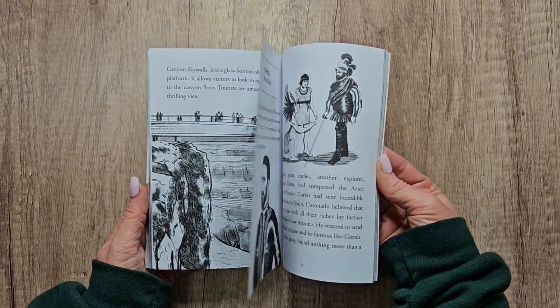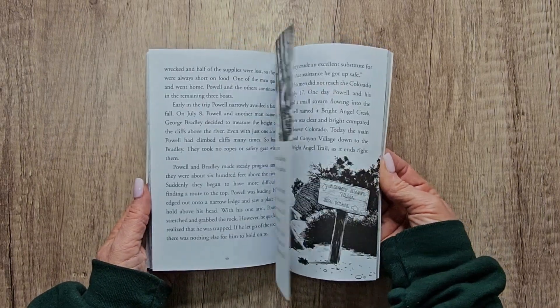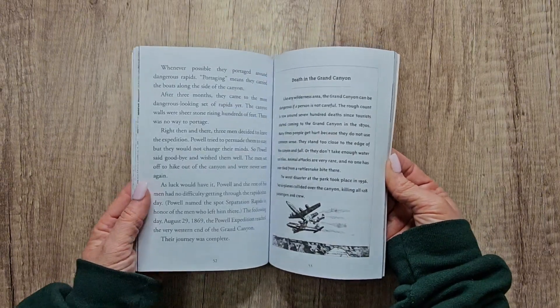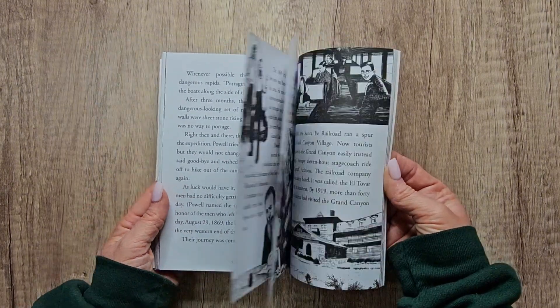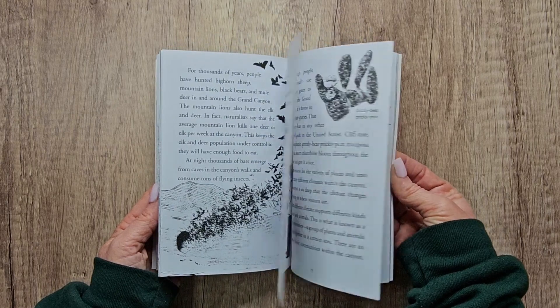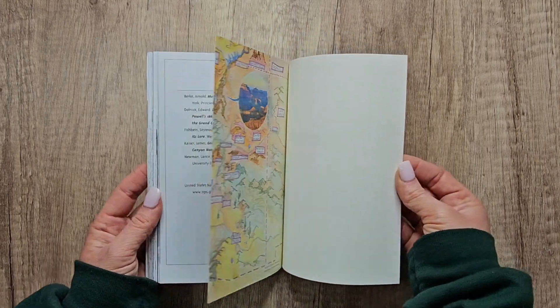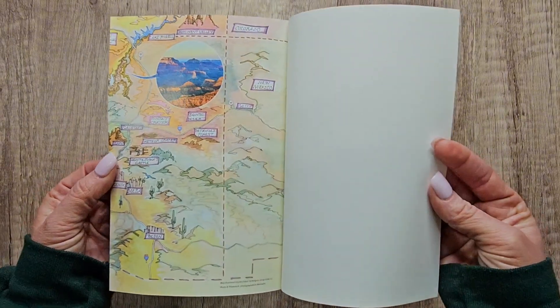The timeline includes 1.7 BYA, which is when it forms, then when the Grand Canyon Supergroup forms, then when the Hermit Shale forms, then when the first humans visit the Grand Canyon — skipping all the way through the first Europeans to John Wesley Powell, and continuing all the way to the Santa Fe Railroad.